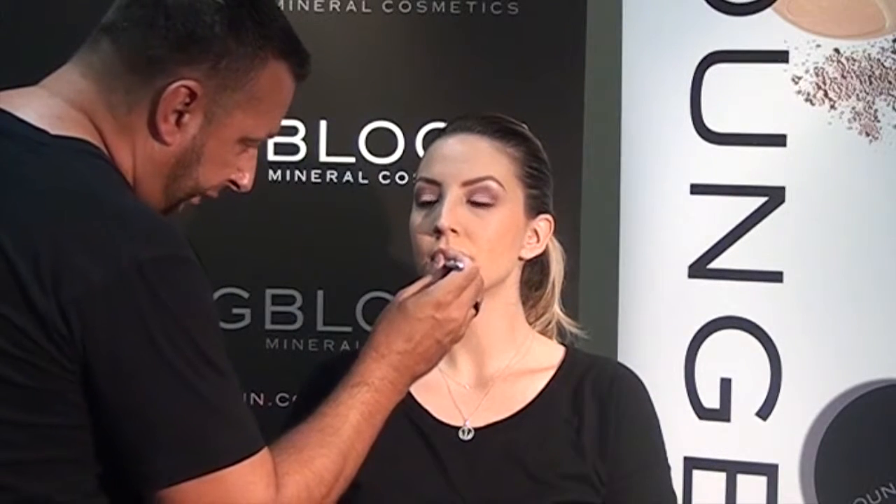Next, you'll add the color Secret, which is the paler of the greens.